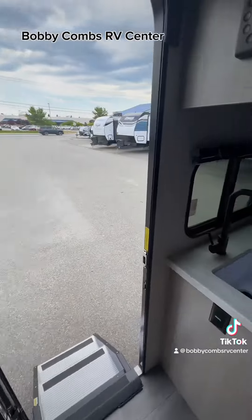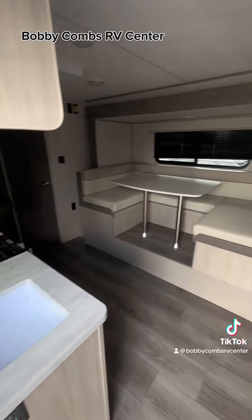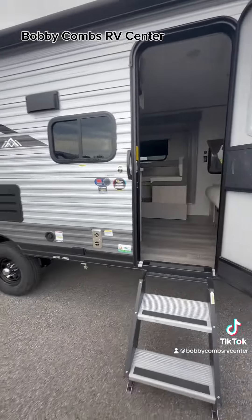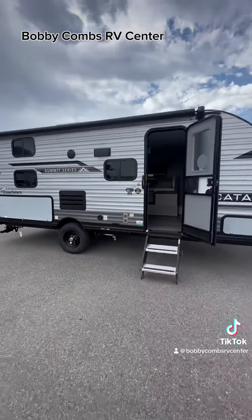Check out that couch — this thing is awesome! Swing on down to Bobby Cumm's RV Center and check it out for yourself. It's the first 2024 model on the lot.